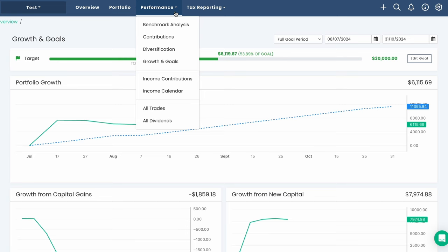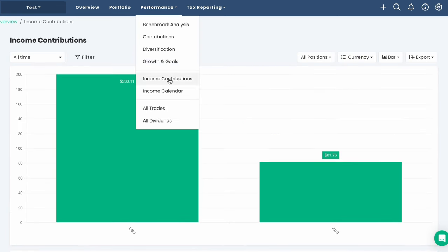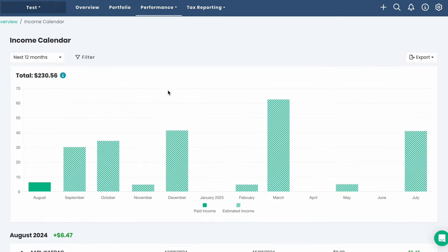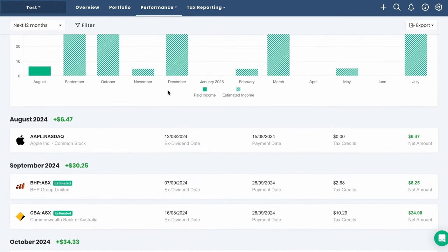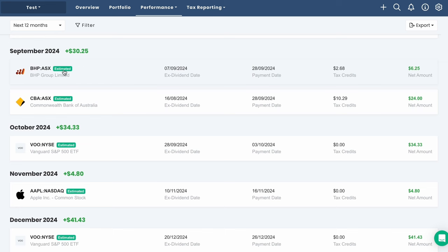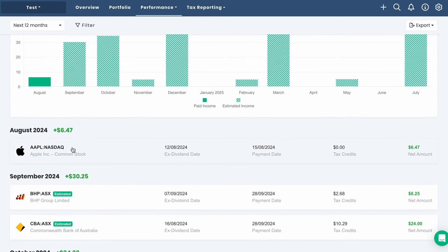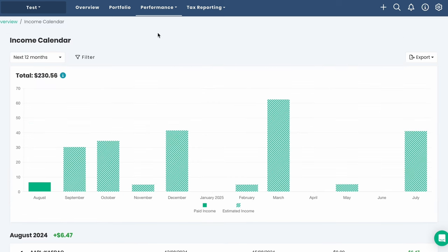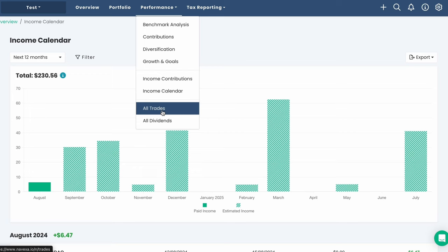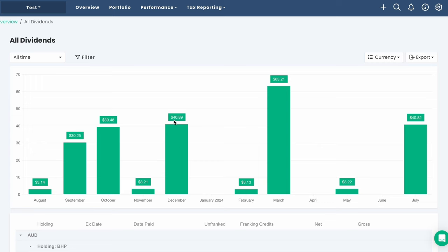The income calendar is a fantastic tool for dividend investors. We can see, based on our current holdings, what dividends we can expect to receive over the coming months. At the moment, all records are estimated based on previous years. If there is an announcement of dividend details, we'd see that appear here. Finally, under the performance tab, we can view all of our trades and all dividends, showing what we've earned to date from our investments.